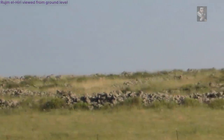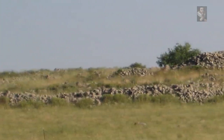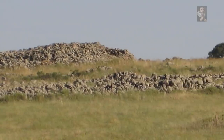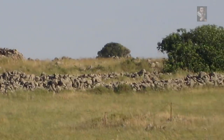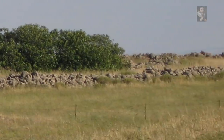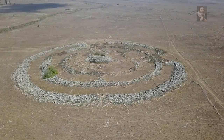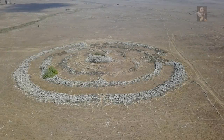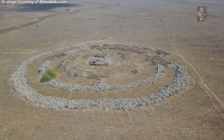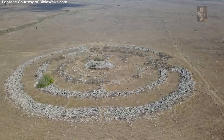Dr. Noam Ladar, the INPA's chief ecologist, is a self-confessed strange place freak, and is therefore smitten with Rujm al-Hiri. The uniqueness of the place, he explains, lies less in the scientific aspect and more in the story, meaning it has tremendous potential. He says the story is historical and astronomical, but also broader, and deals with the open spaces in the Golan, which are under threat due to agricultural development and the wind turbines.